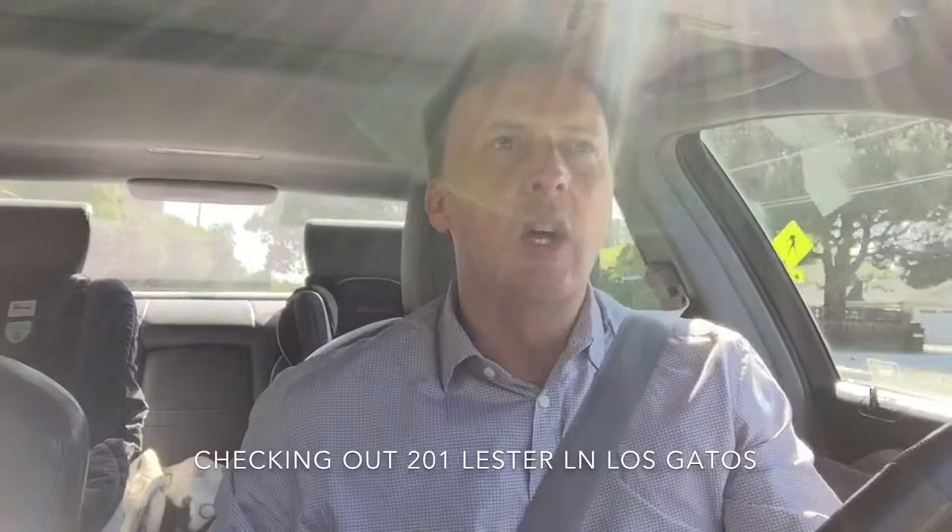It's at 201 Carlton in Los Gatos, and what's interesting about this property is that when my wife and I were looking for a home in Los Gatos we looked at this property about five years ago. It was selling for around $800k or so, and it needed some remodeling. We were considering it but a couple of things were a little goofy so we decided not to make an offer.